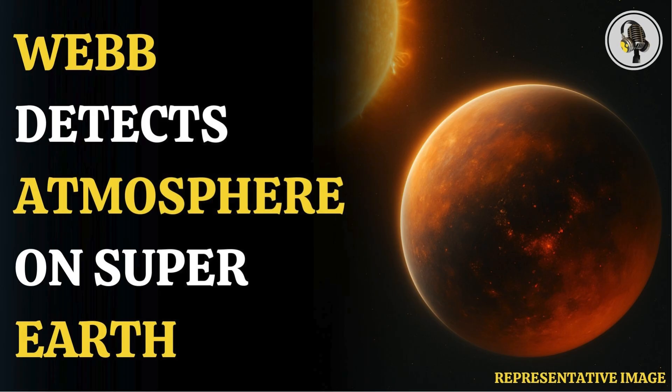Earlier studies of 55 Cancri e using data from NASA's now-retired Spitzer Space Telescope suggested the presence of a substantial atmosphere rich in volatiles like oxygen, nitrogen, and carbon dioxide. However, researchers could not rule out the possibility that the planet is bare except for some vaporized rock, rich in elements like silicon, iron, aluminium, and calcium. The planet is so hot that some of the molten rock should evaporate, explained Hu.